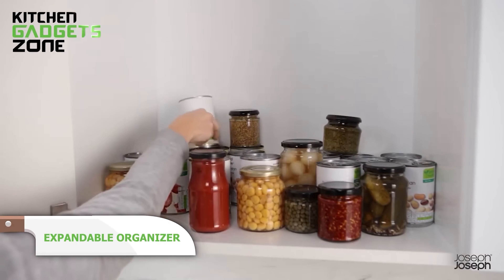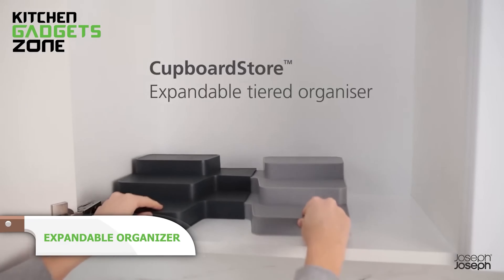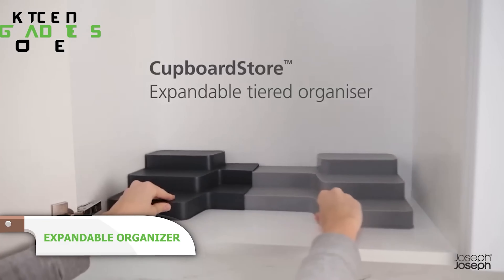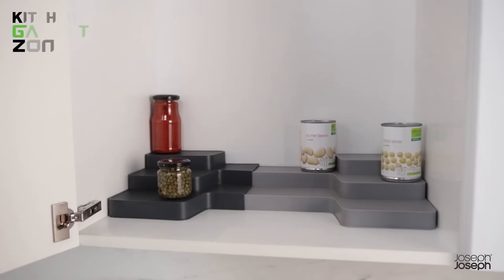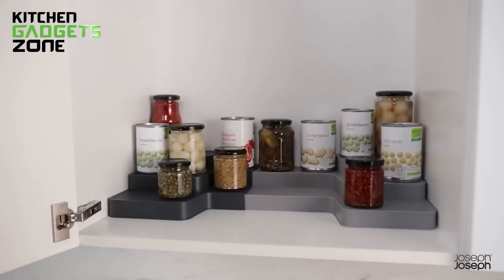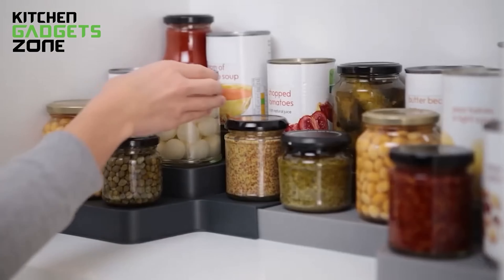Say goodbye to cluttered cupboards with this expandable organizer. Its tiered design improves visibility and access, making it easy to reach items at the back. The organizer expands to fit the full width of your cupboard, adjusting to your space needs. Suitable for kitchen units over 42 centimeters wide, it's the practical solution for a well-organized kitchen.